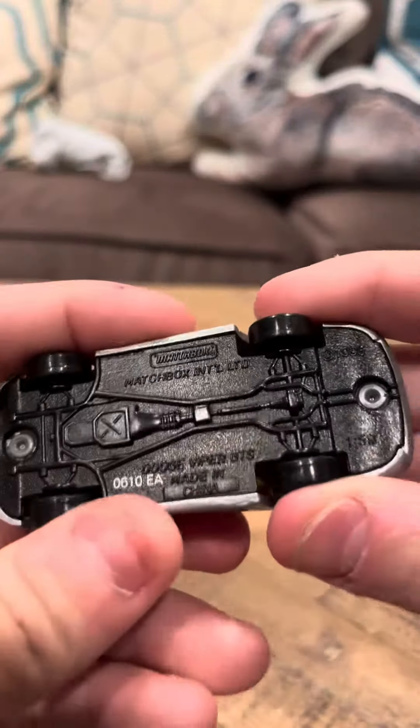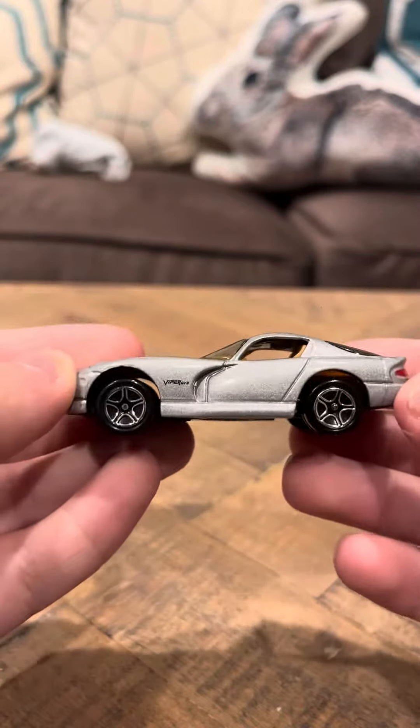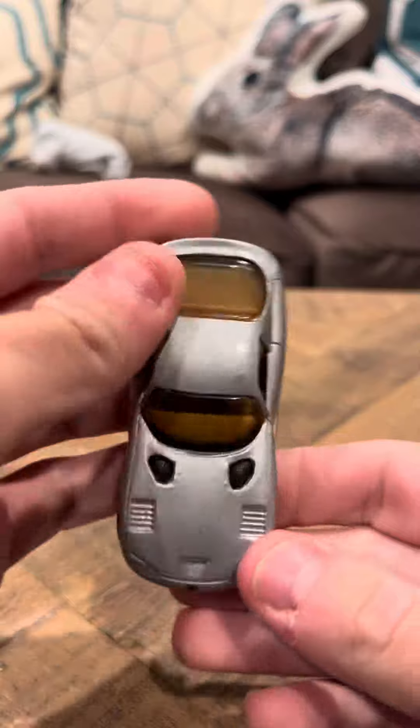Hey everybody, it's time to review the Matchbox Dodge Viper GTS. This is a nice car, it's grey. I've always liked the GTS casting — the GTS has always been a nice car.